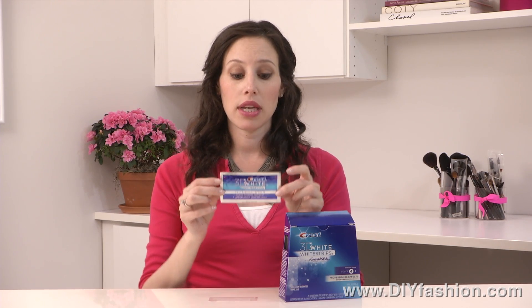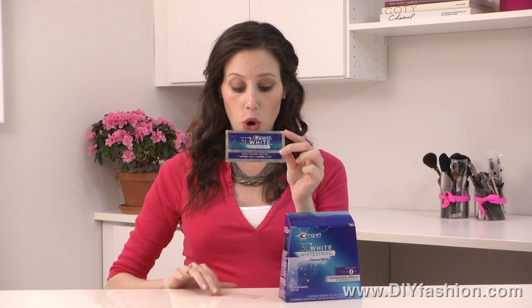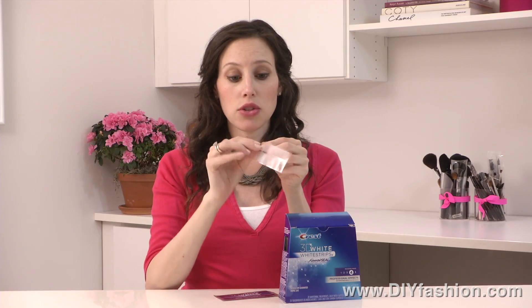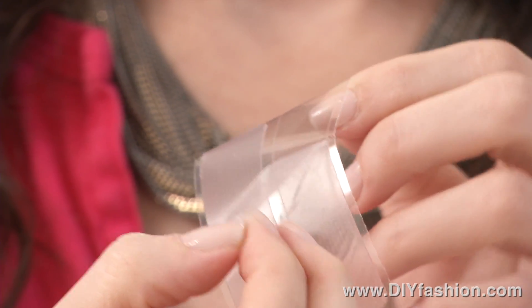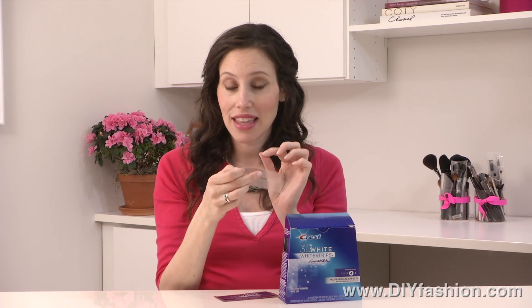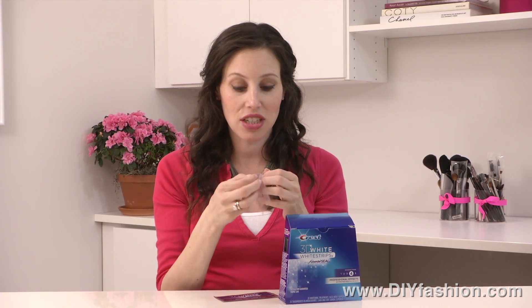So what you do is you have the packet. This is one time use. When you open it up, you will see that you get two strips, the upper and the lower. And all you have to do is peel it off and apply the gel part to your teeth. I do want to mention that you want to keep it on your teeth and not your gums, because you don't want your gums to get bleached at all. And if it happens and you get a little bit on your gums, it will fade. Don't freak out, but just something I want to mention.